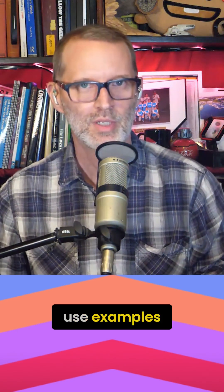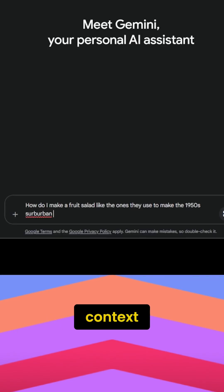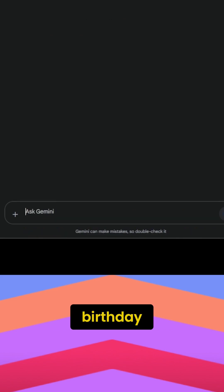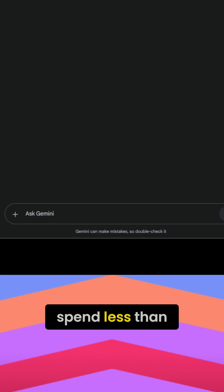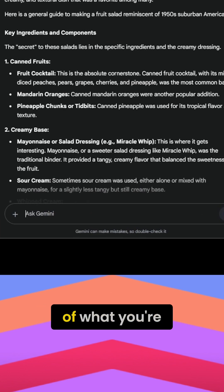Number two: use examples. LLMs actually produce better answers if your prompts have more context. So if you need help making a fruit salad for a potluck, also tell it that it's for a birthday in the spring and you need to spend less than $50, and add anything else you can think of that fits the vibe of what you're asking.